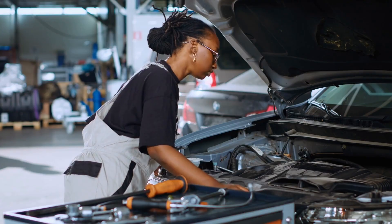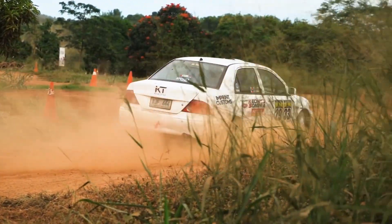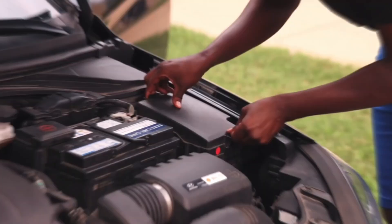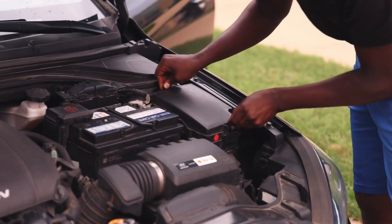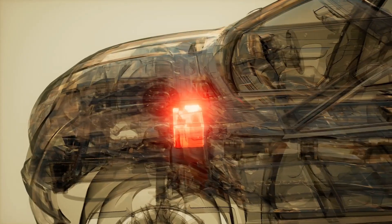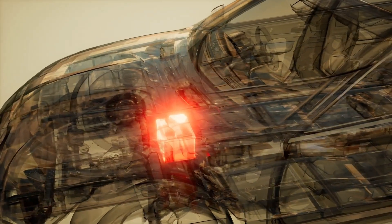Automakers and dealerships won't tell you this, because early battery failure means more service visits and more sales for them. But the truth is, if you follow a few smart habits that real mechanics use on their own cars, your battery could actually outlive your vehicle.